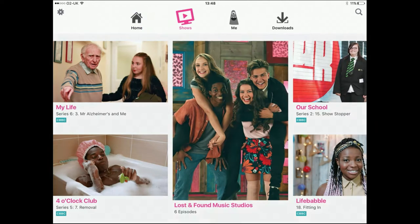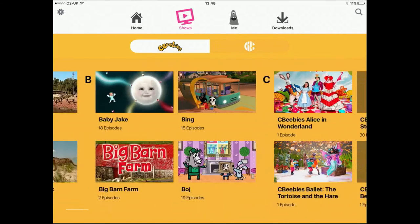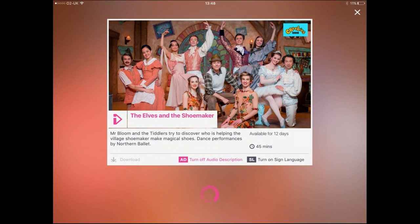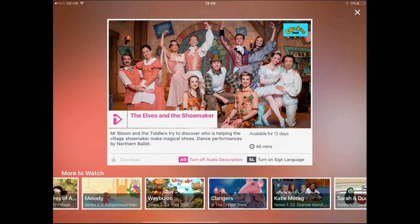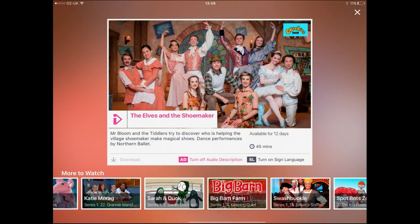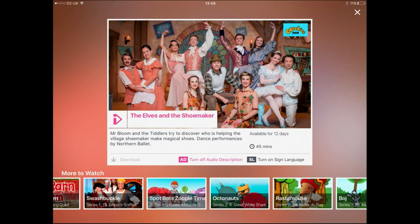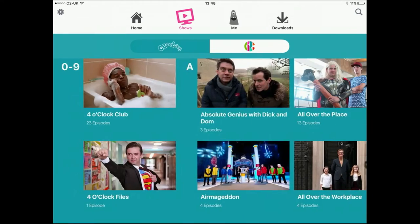They can also go and look for shows — you can look for CBeebies shows, choose something, and it will show you all the episodes. If you have used the main iPlayer app, you'll recognise it; it looks quite similar, just simplified for kids, but the same sort of stuff. You can look through the episodes and play them, and it's the same for CBBC too.